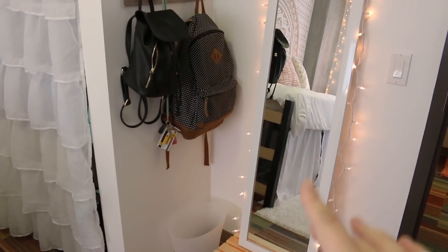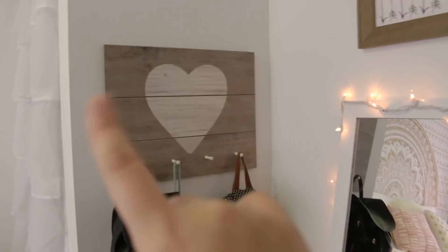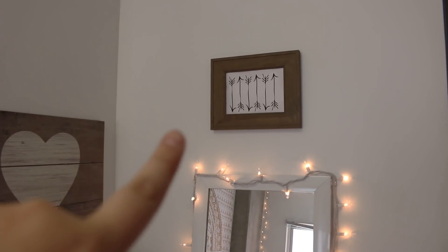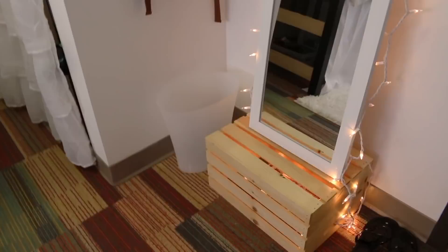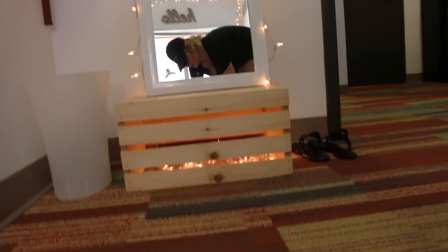We'll start in this corner — this is actually my favorite part of my room. This is kind of where I sit and do my makeup, get ready in this little mirror. The mirror is the same one that's out in the common area — it's from Target — and I just put little lights around it. This hook thing is from Target; my backpacks and keys are on there. Above the mirror is a little print I printed offline, and the frame is from Walmart.